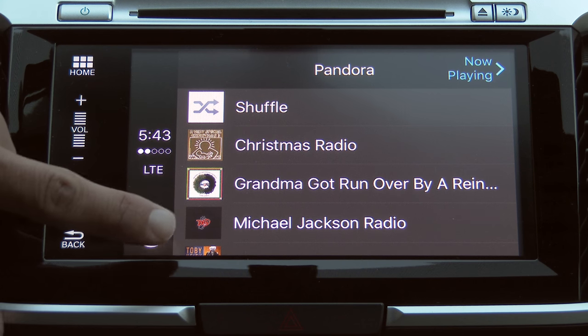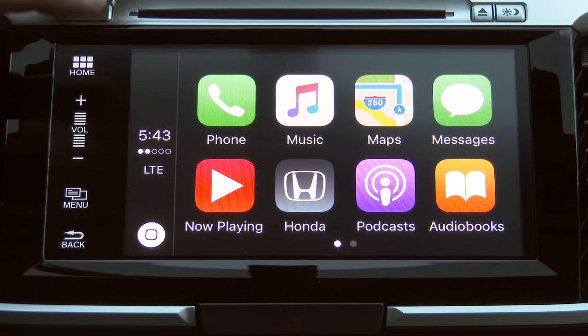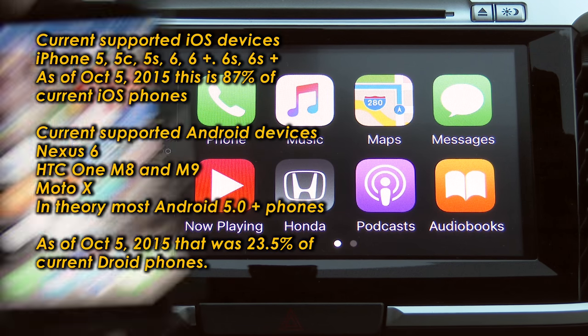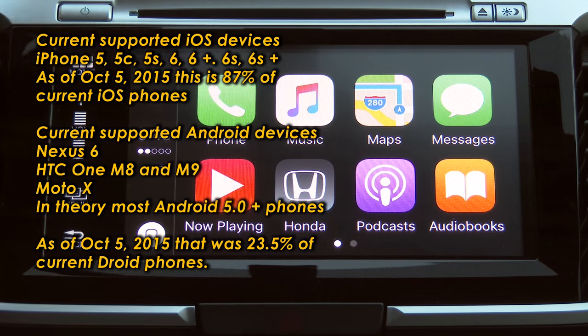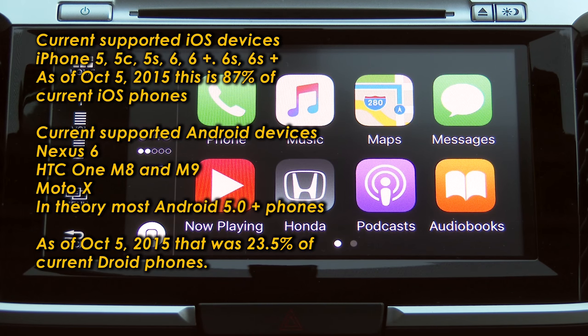According to Honda, they do expect more apps to be available for the iPhone than for Android, at least initially. The reason is simply that there are more iPhones currently on the market that support CarPlay than Android phones that support Android Auto — in terms of physical handsets actually shipped that currently support this input method. So it seems to be a bit more of a driver on the Apple side.